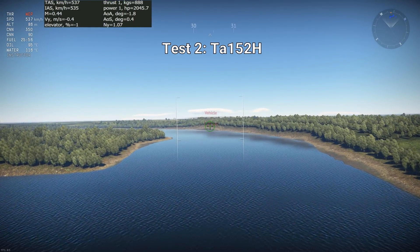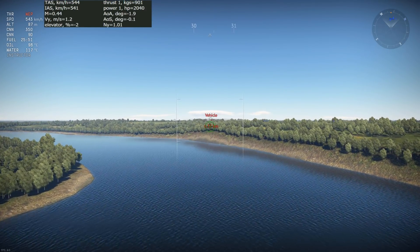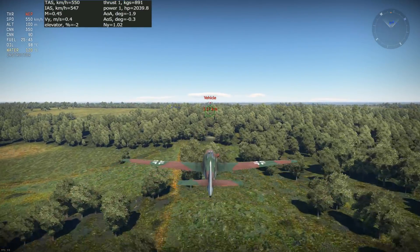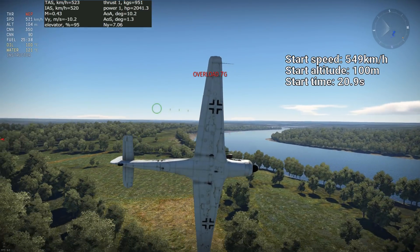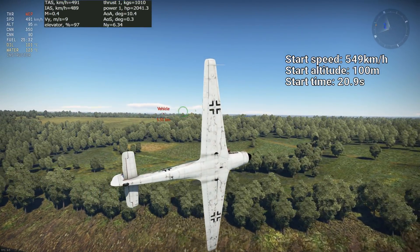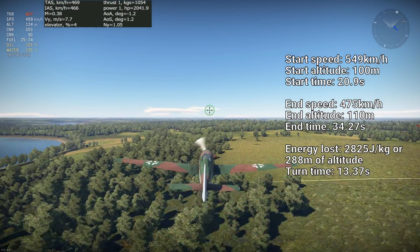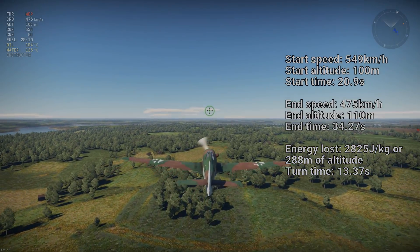The TA-152H is the second test, and the testing conditions are identical. The TA-152H loses 2825 joules per kilogram of energy in a full 360 degree turn, which is equivalent to losing 288 meters of altitude.